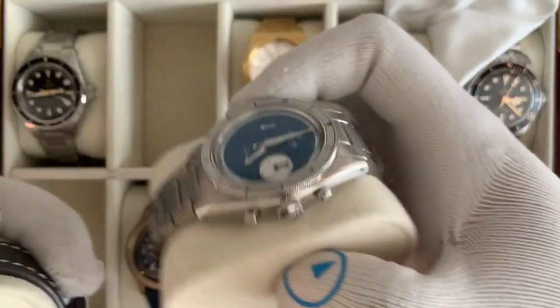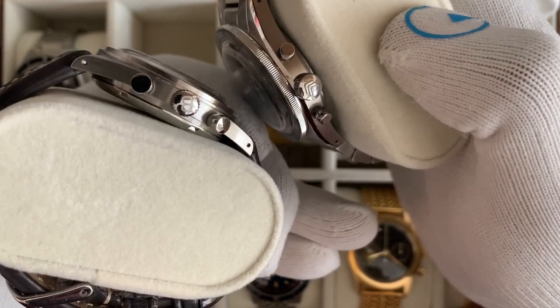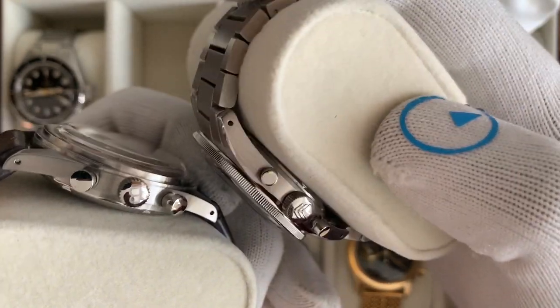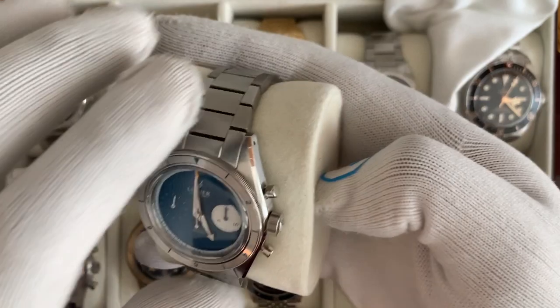Quickly, let's touch on crowns. Something you're going to get on both brands is signed crowns, done in a very similar way. Baltic's looks a little more printed; on the Laurier it really looks like they took time to make it a standout, beautiful crown. Crown operation on both is very similar.